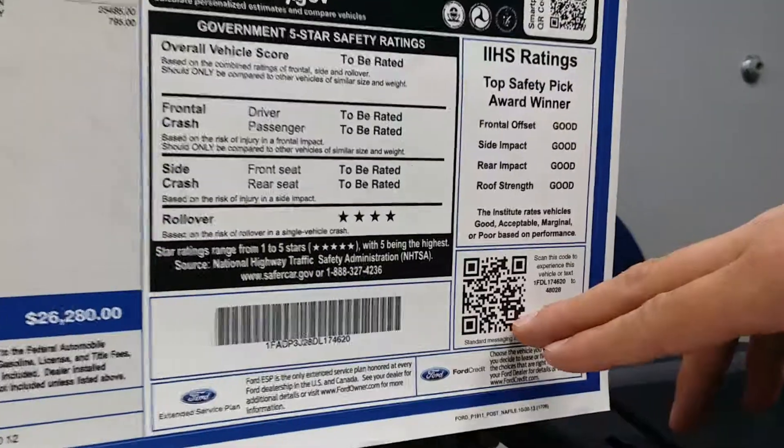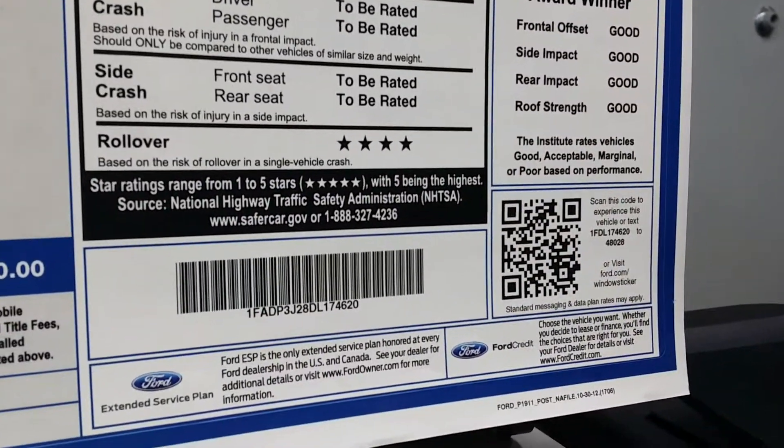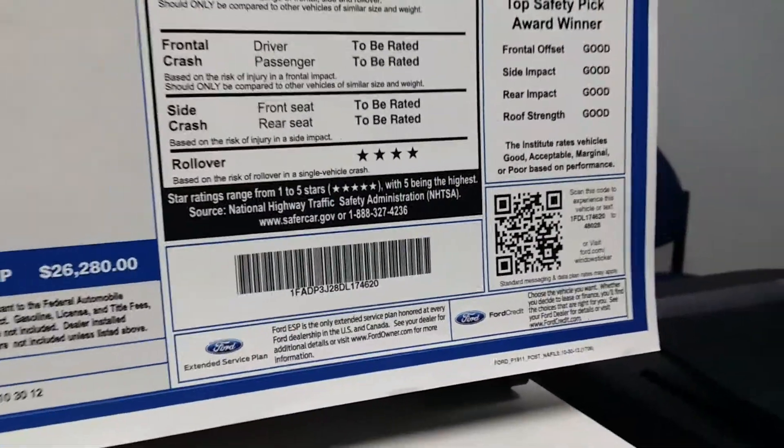A very cool feature down here is the QR code. If you have a smartphone, you can take a quick snap of that and it's going to give you all the information you'd want — rebates and all the information on this vehicle.